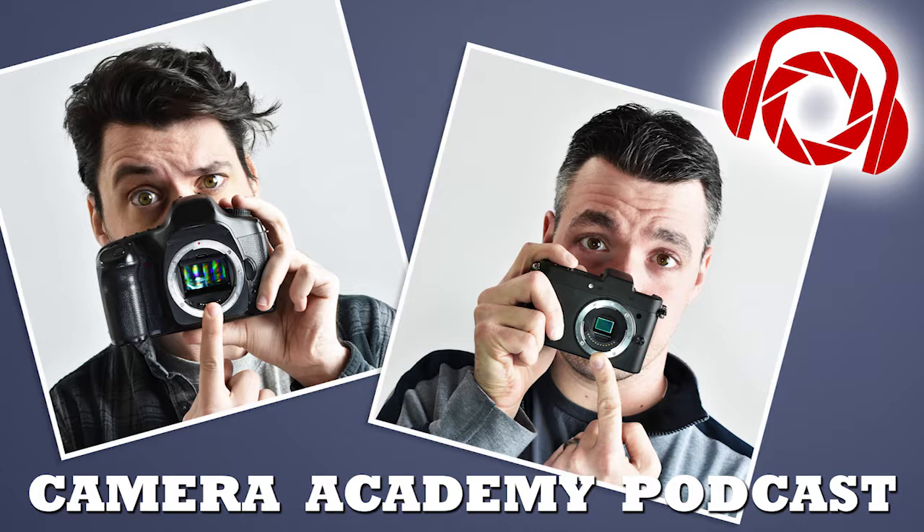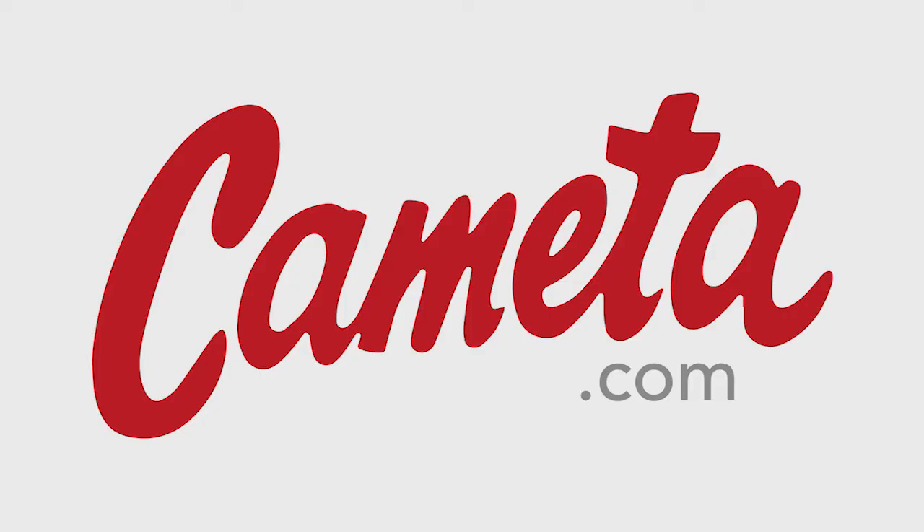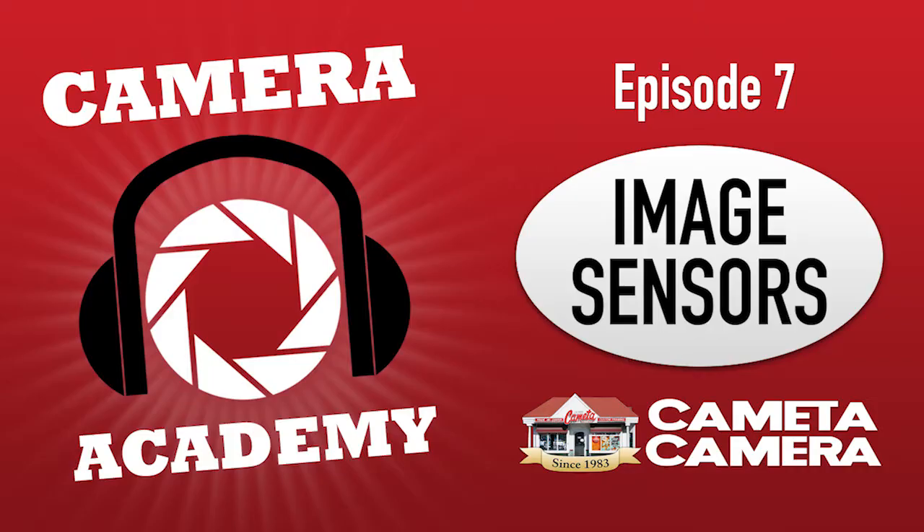We should do an honorable mention for smartphone sensors. Smartphone image sensors are far smaller than anything you're going to find on pretty much any camera. Generally speaking, they're under 20 percent the size of a full frame sensor — really small. When you have a sensor that small, there's really no amount of optical trickery that's going to make up for the lack of light collection and lack of dynamic range you get from having a small sensor.